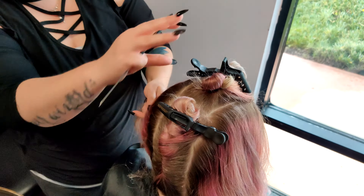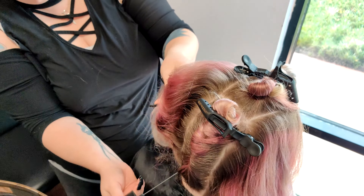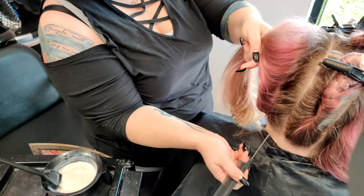So I've sectioned out her mohawk, and then I'm going to focus around the hairline as well. I'm going to take those sections, just kind of mimicking the hairline here.